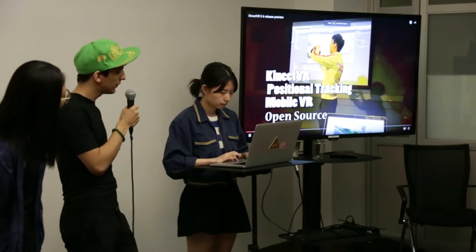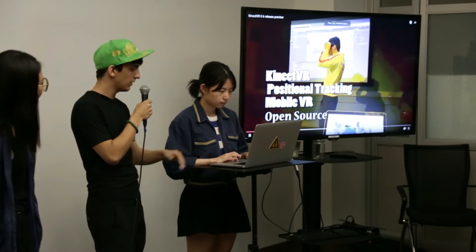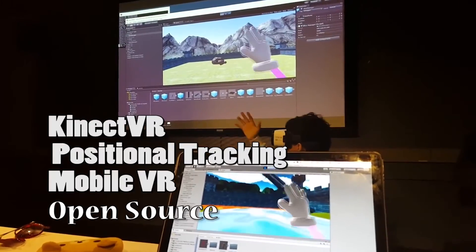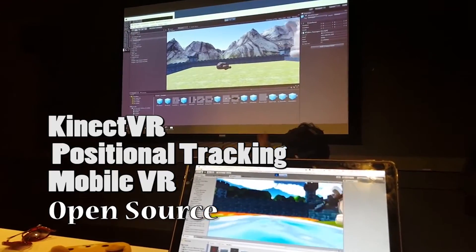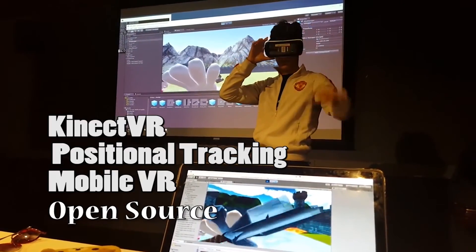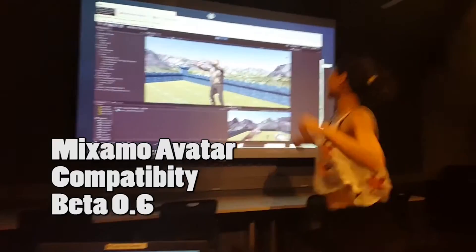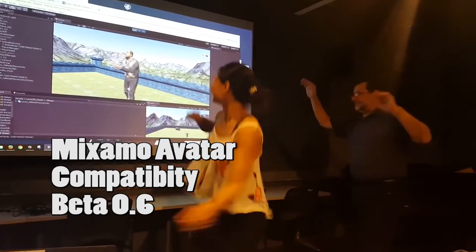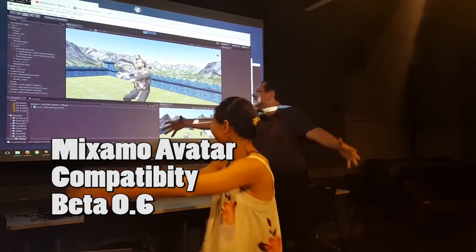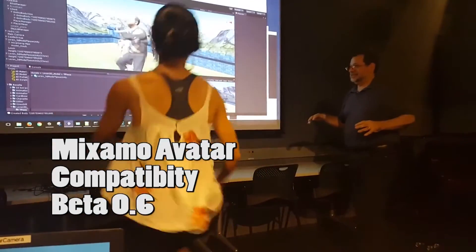Here we're running Samsung Gear, but it also works with Google Cardboard. Here you can see the same data being streamed on the projector and on a Mac — and as some of you may know, Kinect is a Microsoft product and does not work with Mac. But with our framework, we can stream it over Wi-Fi. Here you see Chewy actually embodying Lauren, and Lauren's finding this very amusing because Lauren would never do dance moves like this ever in his life.